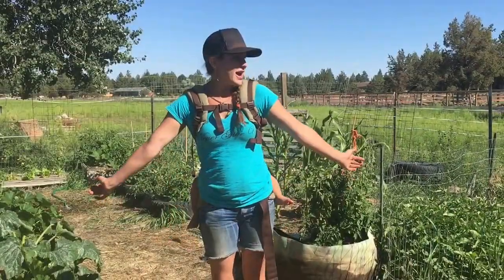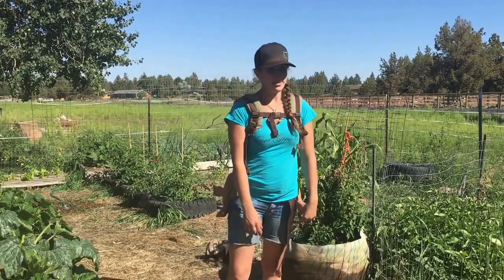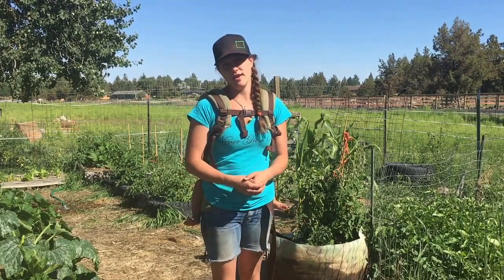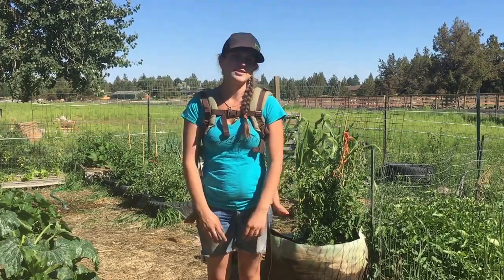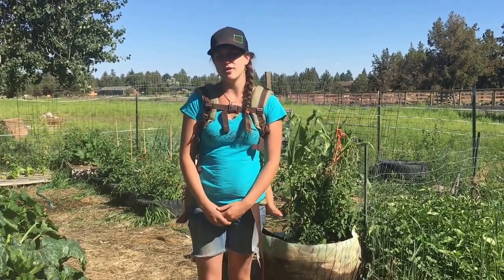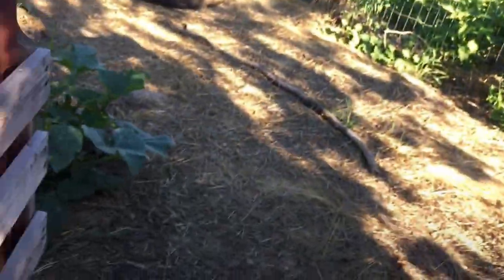Right now I'm standing in our crop garden, one of our biggest garden spaces here on our five-acre homestead. We're just a family of four trying to grow as much of our own food as we can. We have a dream of sustainability and self-sufficiency, as well as providing a wholesome homeschooling environment for our children. Okay folks, short and sweet crop garden tour.